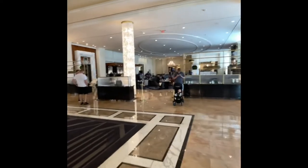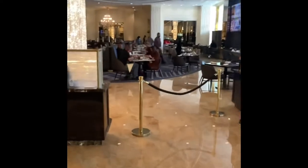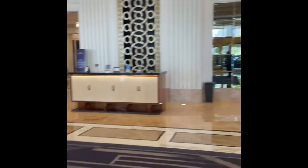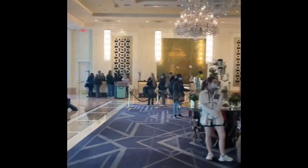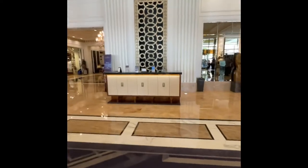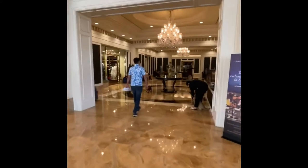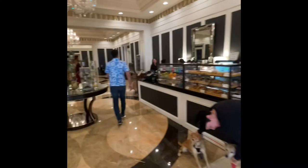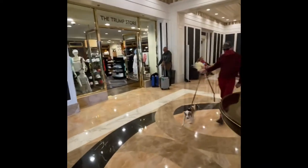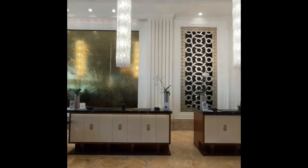This is the breakfast, lunch, dinner area. The restaurant is here. Here is the restaurant. And now is the restaurant. There's also a concierge here.